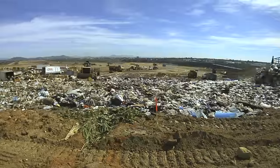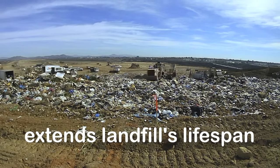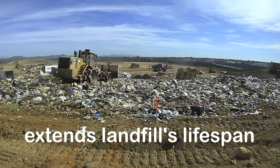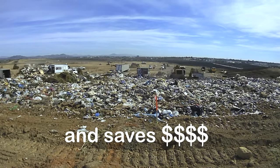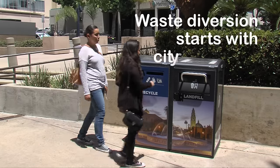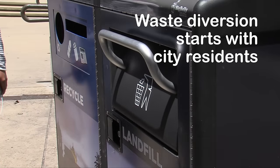The city also has a self-imposed zero waste goal to be reached by 2040. The idea of waste diversion is simple. Less trash going into the landfill extends the landfill's lifespan, which continues to save the city and taxpayers millions of dollars. For this to happen, city residents must work together to divert material at the collection point.